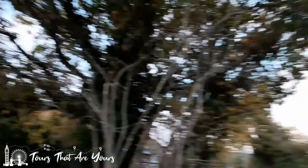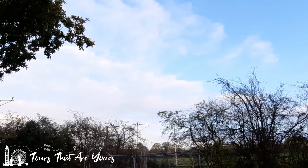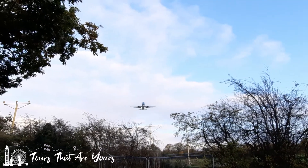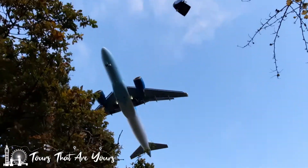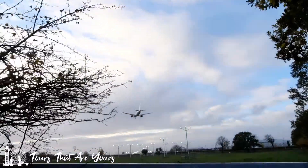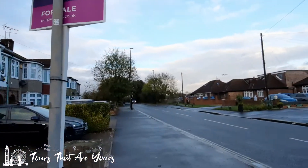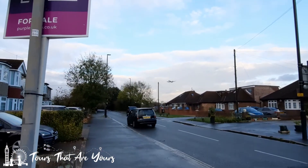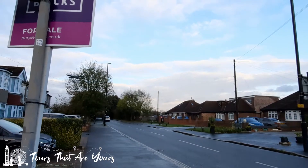It is right at the end of the runway. You can see the runway there, and then behind us — here it comes. That's where we've come from. There's an aeroplane coming in — British Airways.